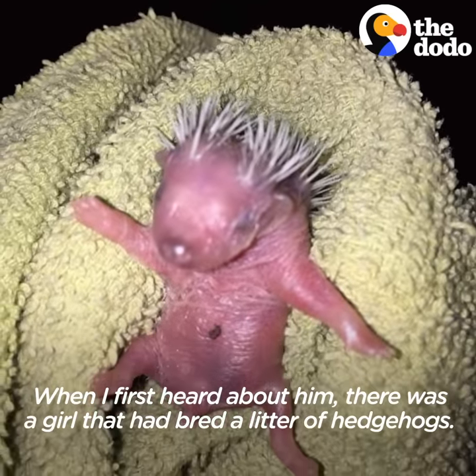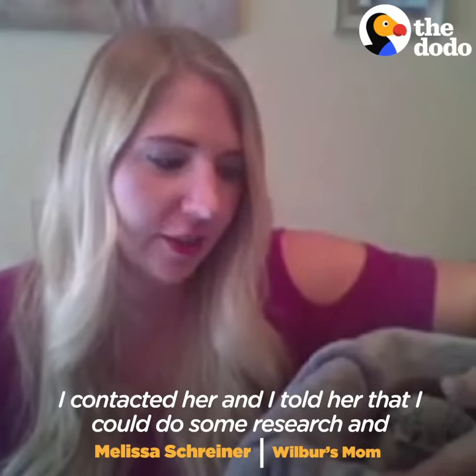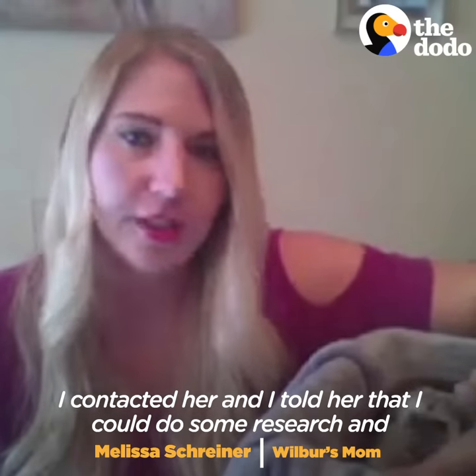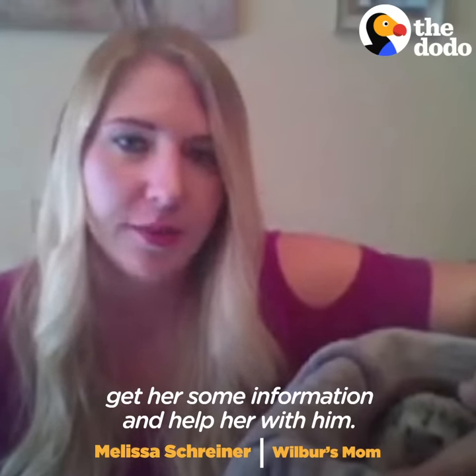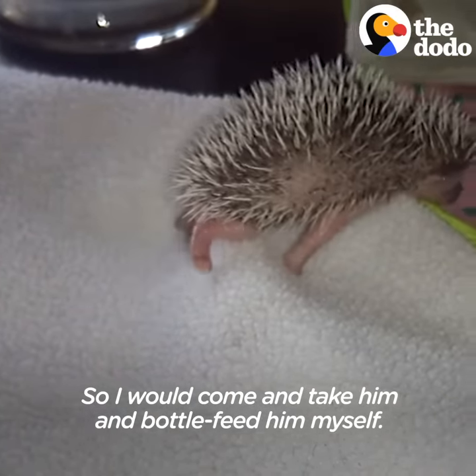When I first heard about him, there was a girl that had bred a litter of hedgehogs. I contacted her and I told her that I could do some research and get her some information and help her with him, and she said she didn't have the time to do it, so I would come and take him and bottle feed him myself.